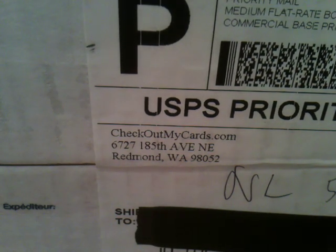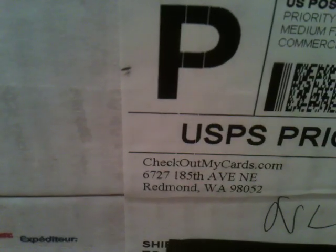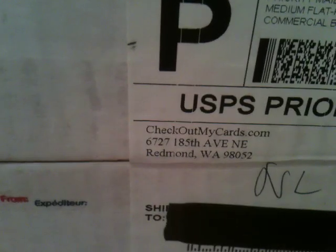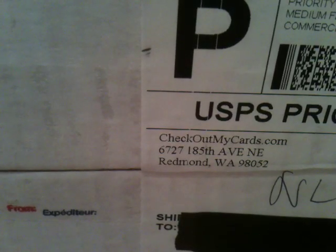Hey guys, what's up? It's Ben, Cardboard Icons. I just went to the post office and picked up my package from checkoutmycards.com. I think it's the first time I've filmed one of these mail days. I kind of have mixed feelings on the whole mail day thing, but I think I have like 150 cards in this package, maybe 125. I really don't have time to scan everything and show it off, so I'm just going to open it on video.